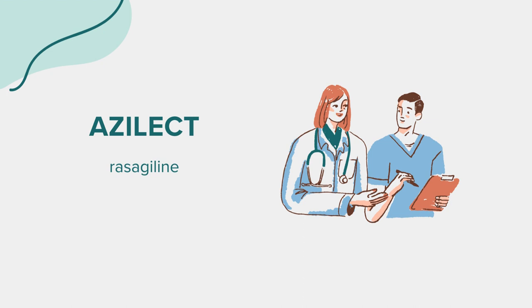Drug interactions: Azalect can interact with drugs that induce drowsiness, including opioid medications, sleeping pills, muscle relaxers, and medicines for anxiety or seizures. It's crucial to inform your doctor about all medications you are taking, including antidepressants, as they can interact with rasagiline.